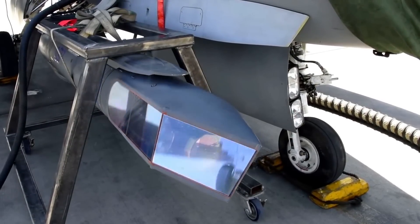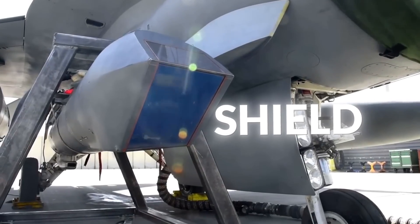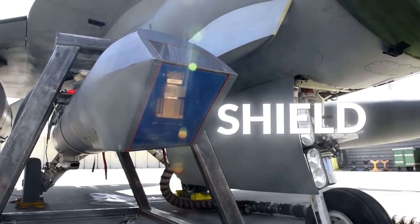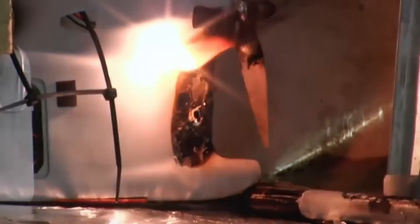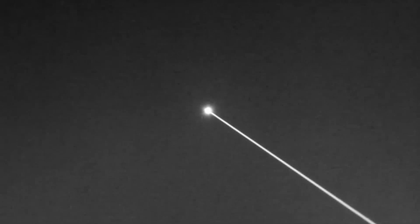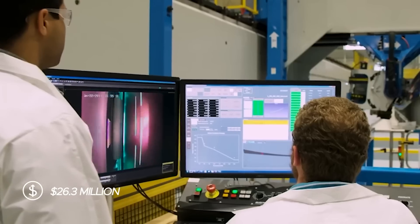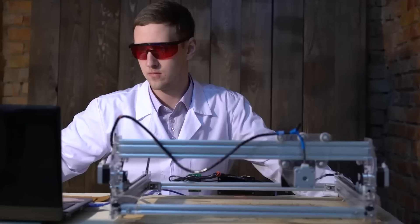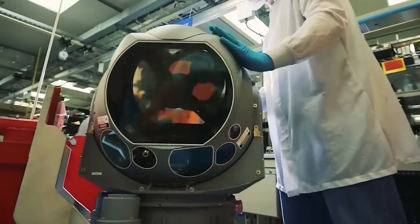The AFRL set to work by creating a program known as the Self-Protect High Energy Laser Demonstrator, or SHIELD. SHIELD would see three of the world's most prominent defense contractors — Northrop Grumman, Boeing, and Lockheed Martin — all working together to develop a single laser weapon. Northrop Grumman would deliver the beam control system, Boeing the pod subsystem, and Lockheed Martin would deliver Lance, the actual laser. Lockheed Martin received $26.3 million in funding from the Air Force for Lance and delivered the laser in February 2022, five years after receiving the SHIELD contract.